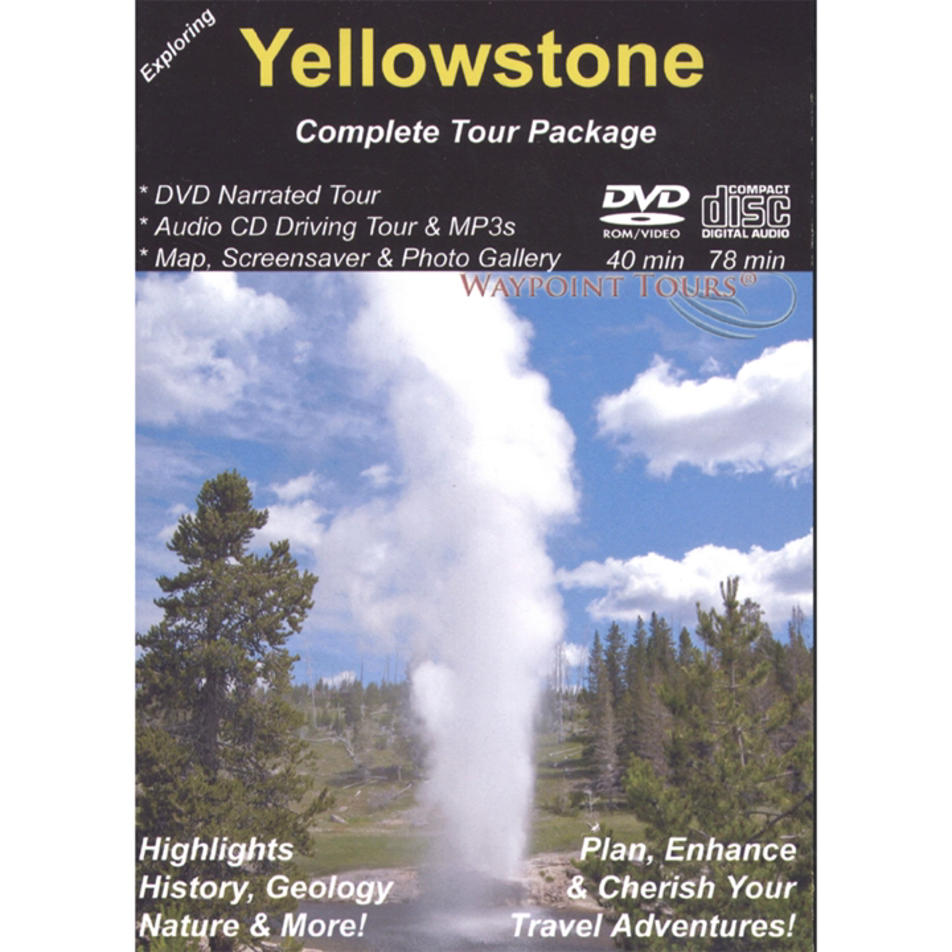At the base of the Lower Terrace is Liberty Cap and Pallet Spring. Liberty Cap is the 37-foot-tall core of an ancient spring. Fresh limestone drips over the yellow-orange bacterial mats of Pallet Spring like the sticky glaze on a massive bundt cake. Pallet Spring is so active that the rapid growth of this glacier of stone has closed and will inevitably bury a section of the boardwalk.